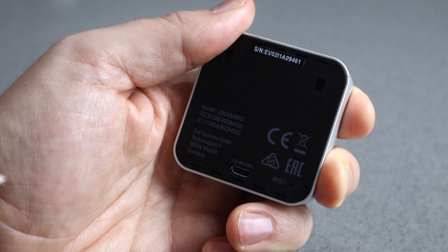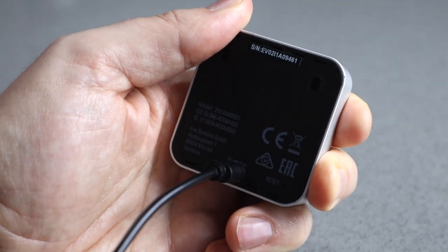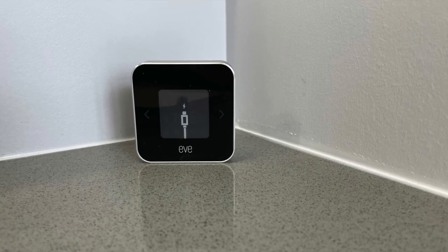There's no need to stock up on replacement batteries because Eve Room is rechargeable and comes with a micro USB cord. Eve says a single charge should last six plus weeks. My current Eve Room usually lasts about two months between charges, so I would expect six weeks to be a conservative estimate.